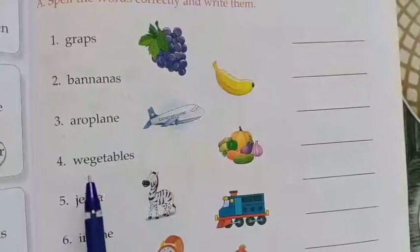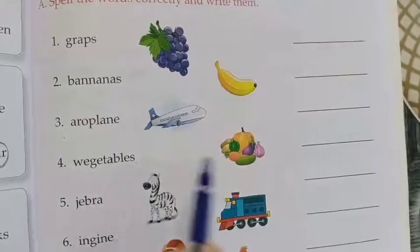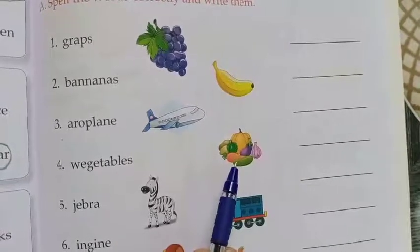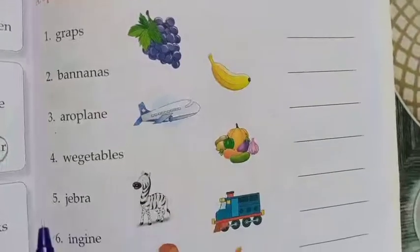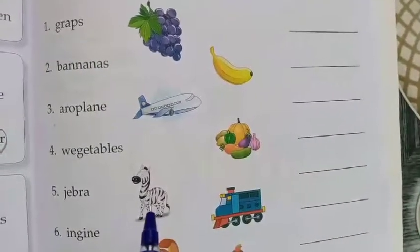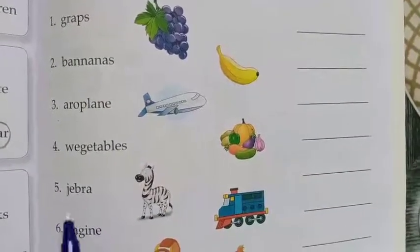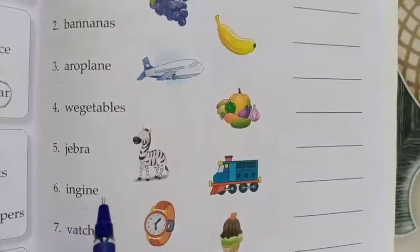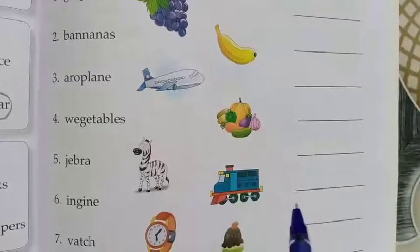Next: vegetables. They have given W-E-G-A-T-A-B-L-E-S, but the right spelling is V-E-G-A-T-A-B-L-E-S — vegetables. Next: zebra. The right spelling is Z-E-B-R-A, but they have given G-E-B-R-A. Next: engine. They gave I-N-G-I-N-E, but the right spelling is E-N-G-I-N-E — engine.